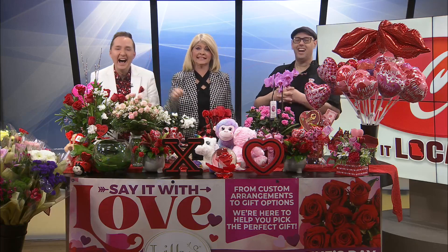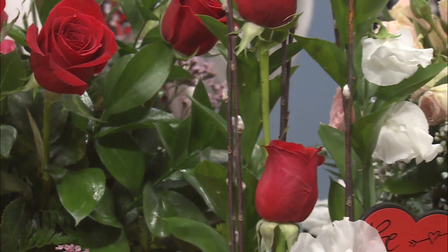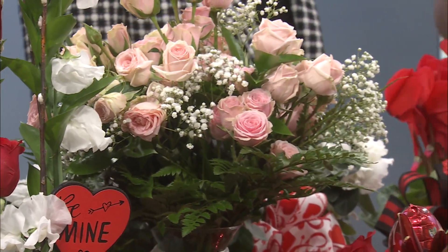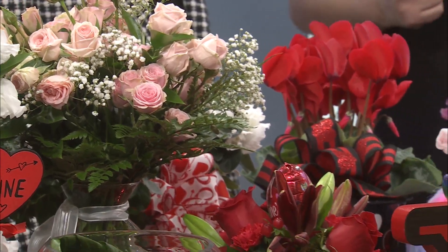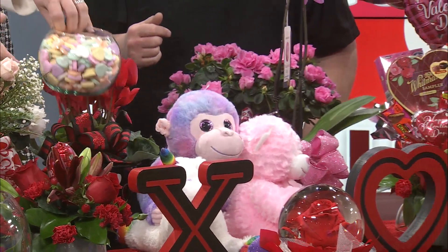Hint, hint to Steve Mason — you better be watching, hubby. I like the pink! We've all been really busy setting our stores up and staging them for Valentine's Day, so we'll make sure to get you taken care of. And you know, I love how simple this is — it's just a bowl filled with conversation hearts. It's such an easy, simple, elegant centerpiece.